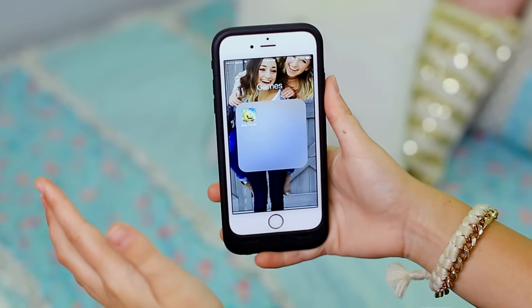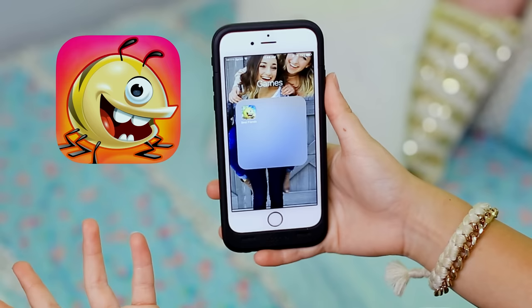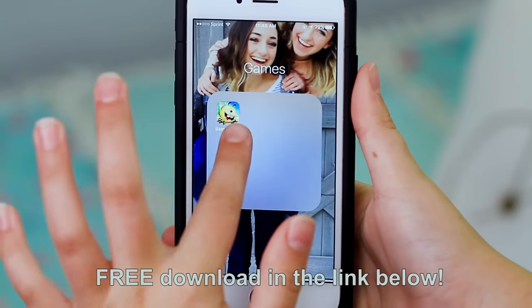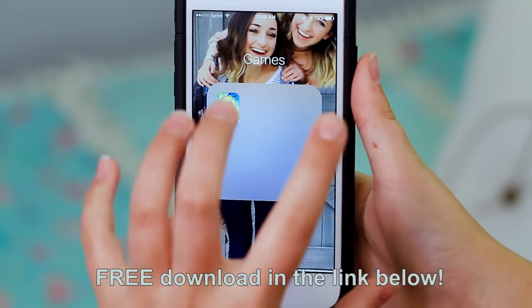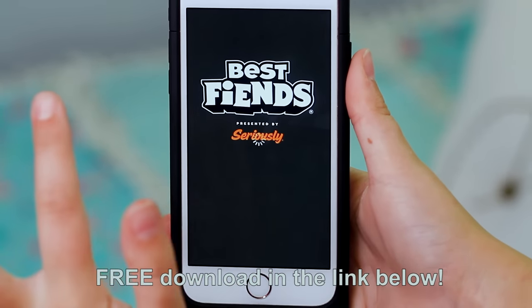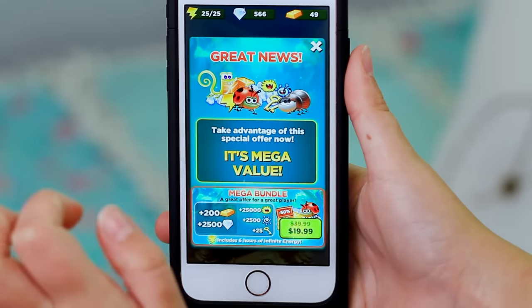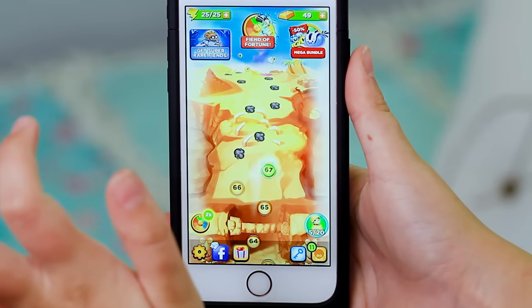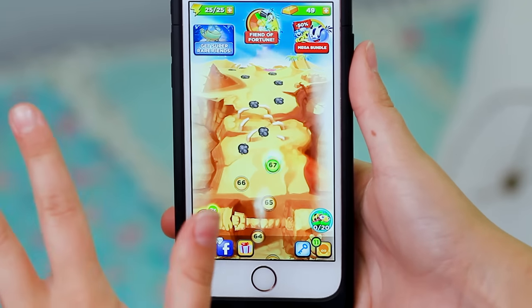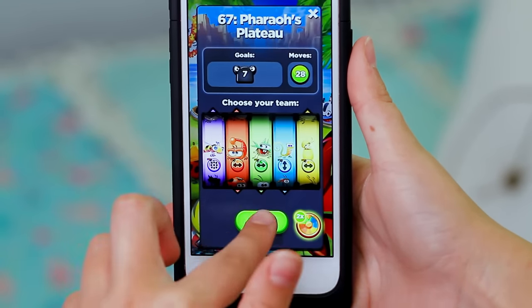I'll go ahead and open up my games folder. As you can see, I only have one game on my phone and it is Best Fiends. Our family has been having a huge competition with this app and I am definitely winning right now. Basically, Best Fiends is a puzzle adventure game where you collect and upgrade characters, and you have to match up the same colored objects to defeat the slugs. I am level 67, which means I am totally beating my family right now.